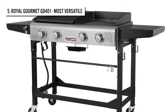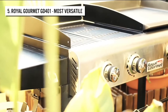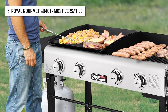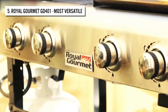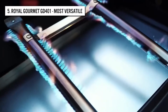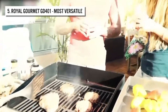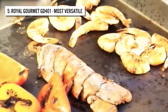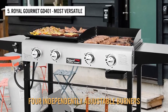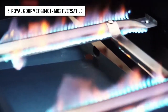At number 5, we have the Royal Gourmet GD401 Portable Propane Gas Grill. If you're still confused about whether to get a flat top grill or a traditional one, consider this incredible innovation from Royal Gourmet that includes both types in a single unit — a perfect combination of a griddle and a gas grill. This outdoor gas grill offers a dual cooking surface with a versatile flat griddle, and four independently adjustable burners offering many options with two different heat zones.